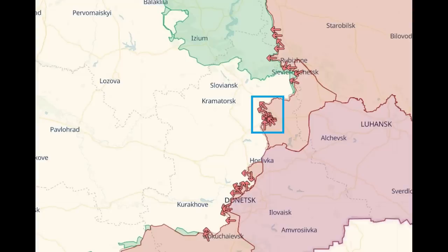This is in the region of Bakhmut, on the north-eastern front, an area of high conflict at the moment, as shown here.